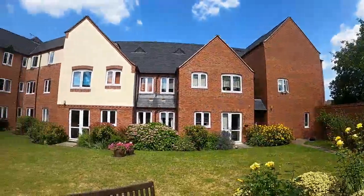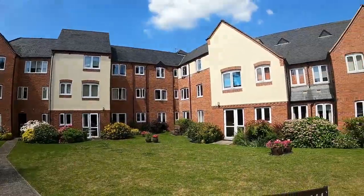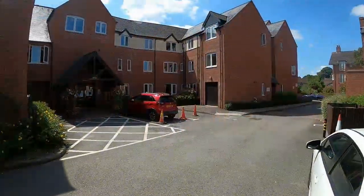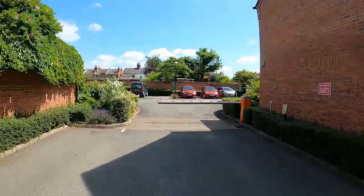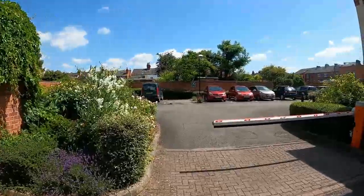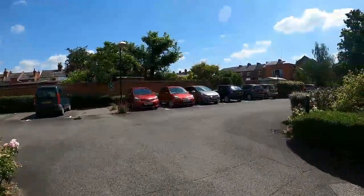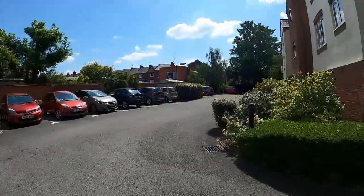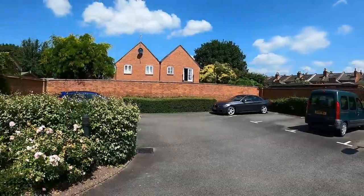Beautifully looked after and kept up, it has proved to be a very popular development. Here is the entrance to Montgomery Court and the entrance through to the car parking. There's loads of car parking — it's not allocated but there's plenty of it. It works on a first come first serve basis, but as you can see there's lots of car parking for residents.